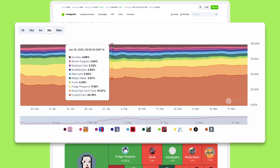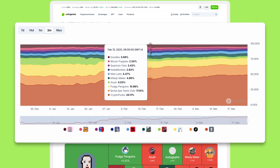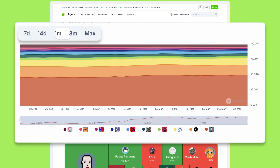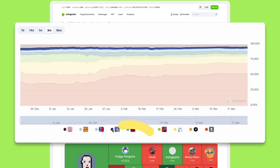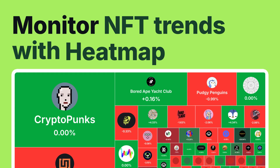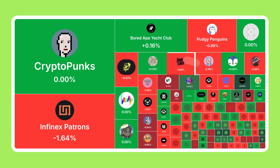The chart below compares the market share of the top 10 largest NFT collections, which you can view on different timeframes such as 7 days, 14 days, 1 month, 3 months, or its all-time history with Max. You can toggle different collections within the top 10 on and off to customize your view. The live NFT heatmap on the NFT Global Stats page is a neat visualization tool for keeping up with real-time NFT market trends.